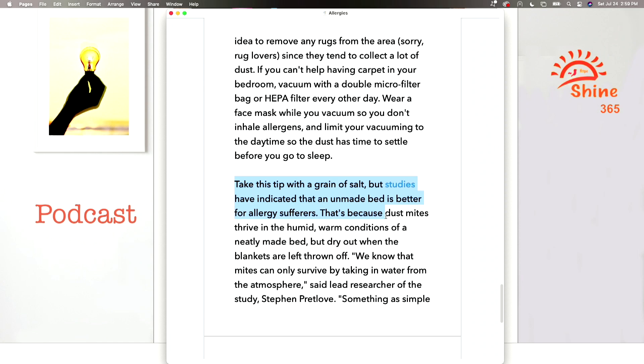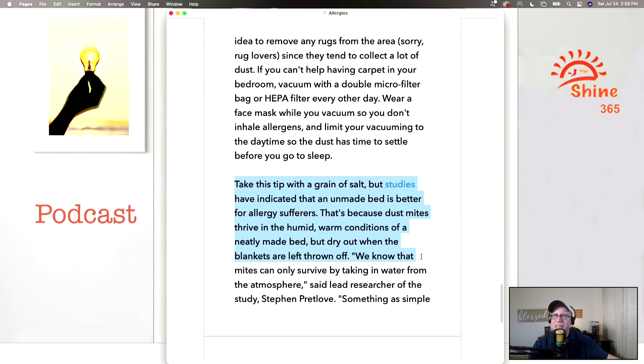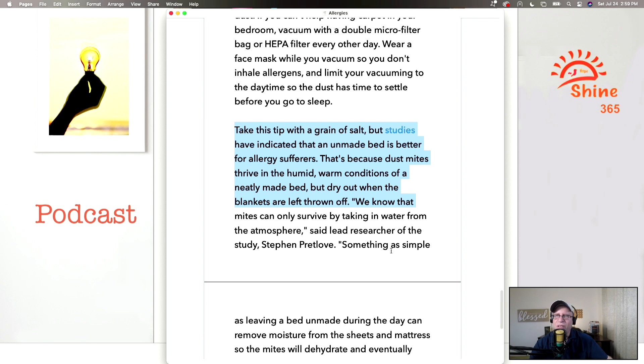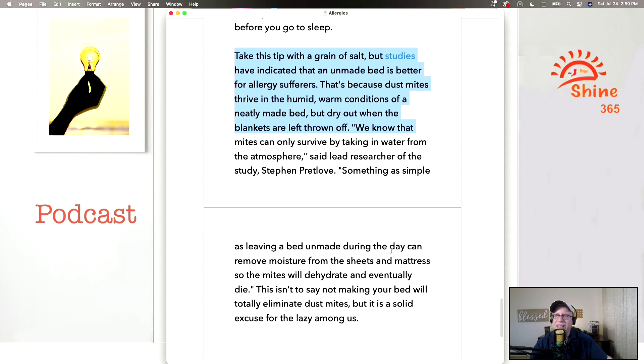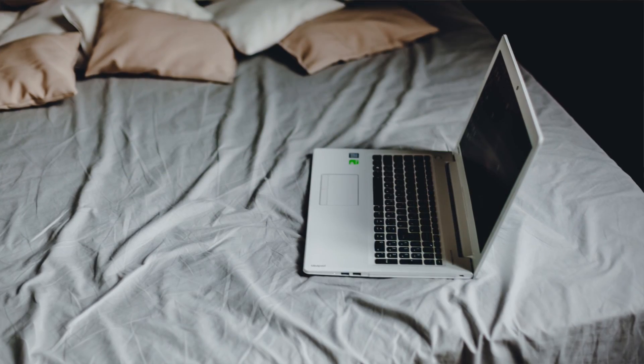Here's something you might not know — studies have indicated that an unmade bed is actually better for allergy sufferers. Dust mites thrive in the humid, warm conditions of a neatly made bed, but they dry out when the blankets are left thrown off. Mites can only survive by taking in water from the atmosphere, so leaving the bed unmade during the day removes moisture from the sheets and mattress, causing mites to dehydrate and eventually die. This isn't to say it will totally eliminate dust mites, but it is a solid excuse for the lazy among us.